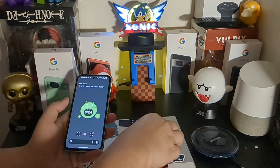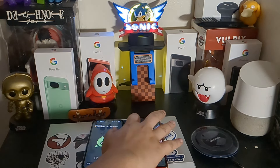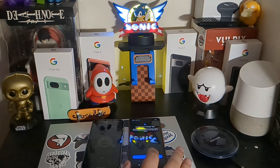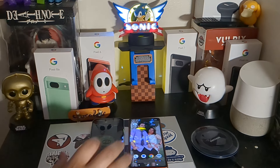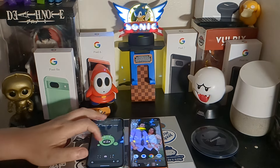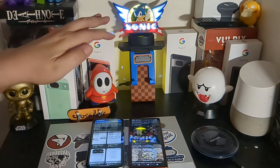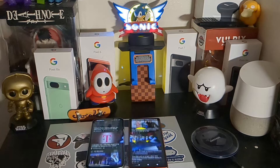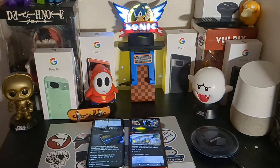Both of them are running at 60 hertz refresh rate, so I don't have their smooth display mode turned on. As for the feel and ergonomics of the devices, the Pixel 7a is more rectangular with sharper corners than the Pixel 8a. They are roughly similar in size but not quite the same.